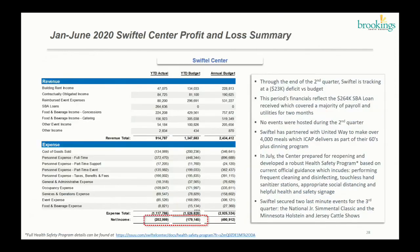Moving on to the Swiftel Center — as a reminder, staff was requested to present a quarterly update on how the Swiftel Center is performing. The top left is the P&L year-to-date. The year-to-date actual shows a net income loss of $202,000 compared to a budgeted deficit of $179,000 — meaning they are running $23,000 at a deficit versus budget. This does take into consideration the $264,000 SBA loan they received mainly to pay for payroll and utilities. It's important to highlight that they were not able to have any events during the second quarter.